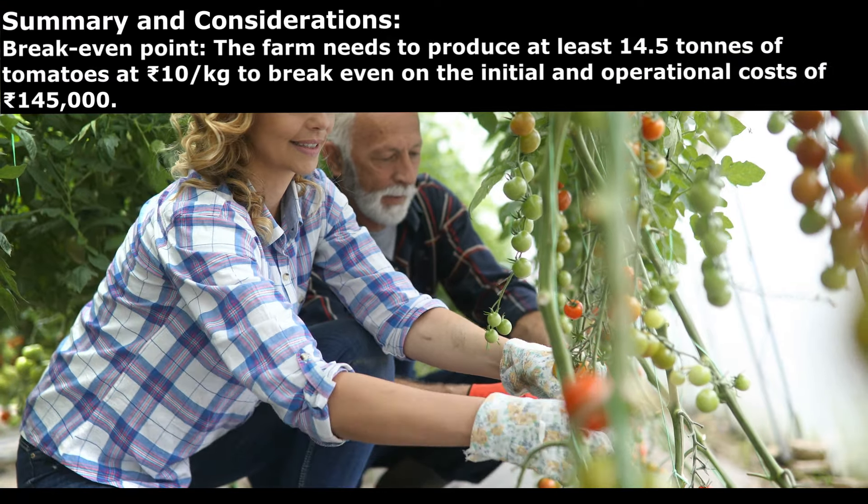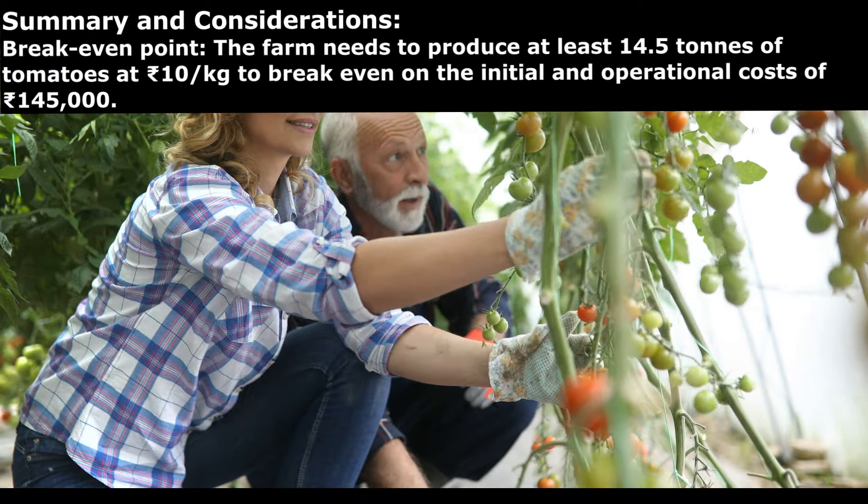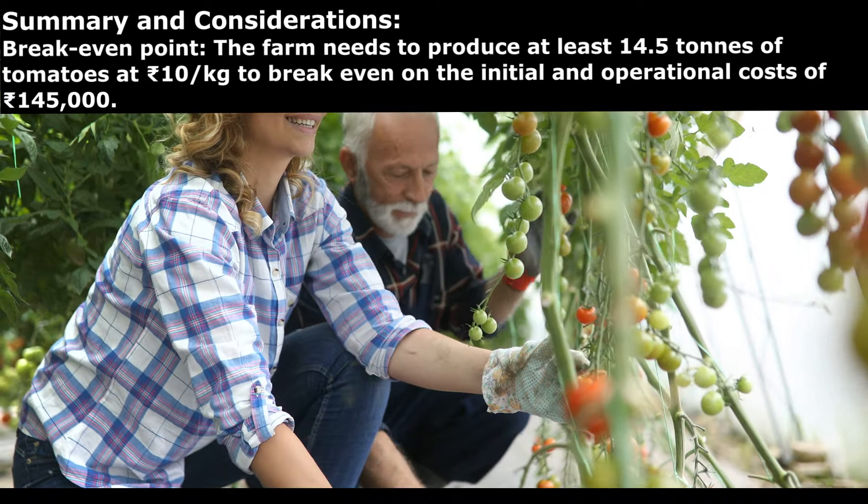Breakeven point: the farm needs to produce at least 14.5 tons of tomatoes at 10 rupees per kg to break even on the initial and operational cost of 1 lakh 45,000 rupees.